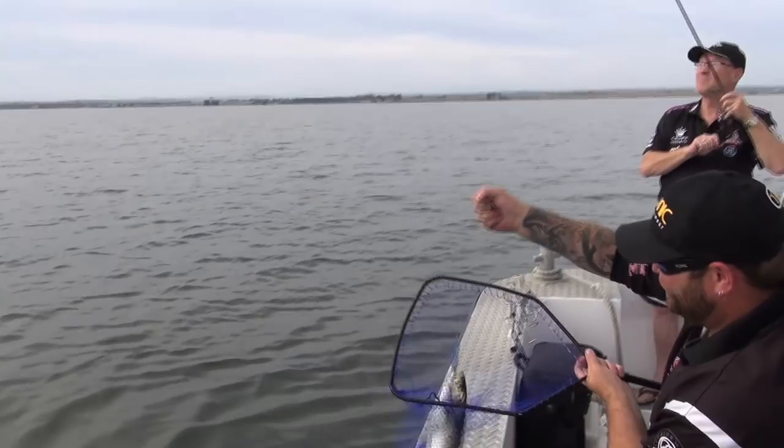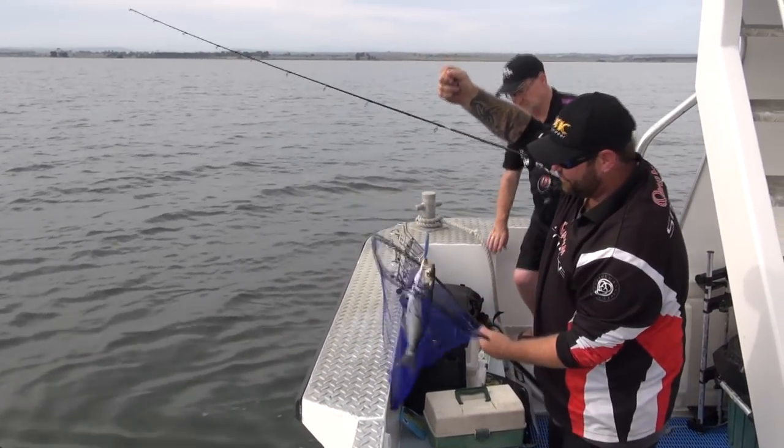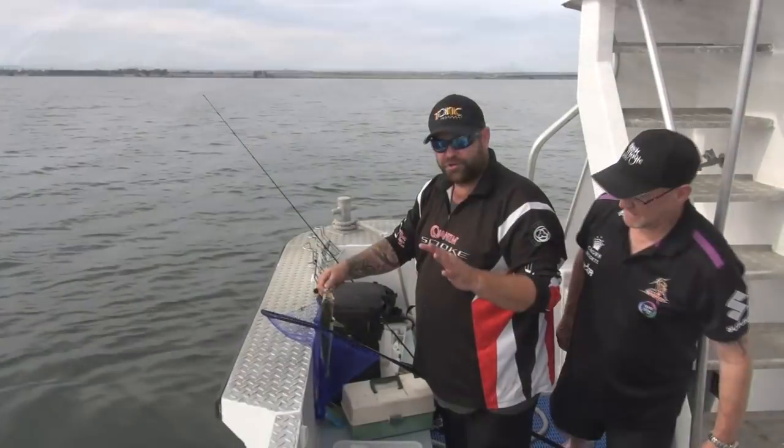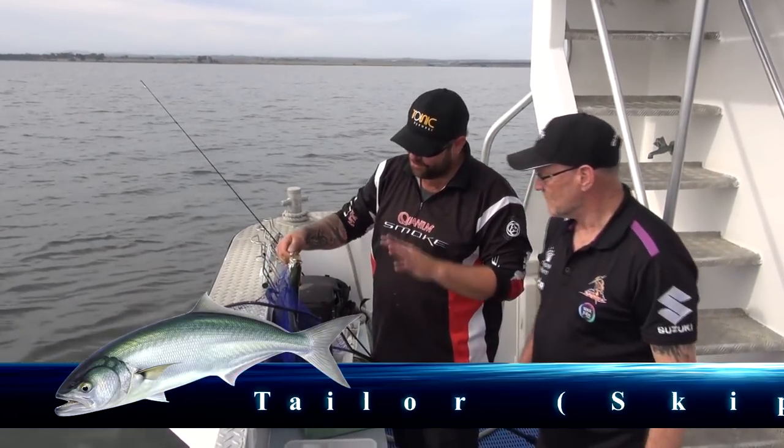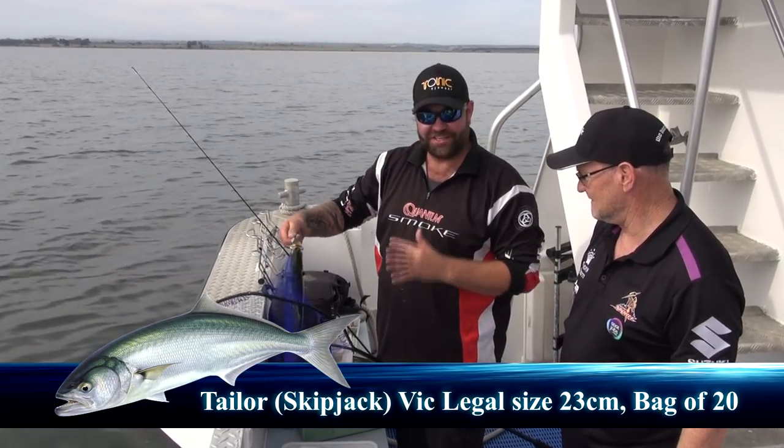A little skipjack — a tailor — and you've only been trolling five minutes, Dave. It's very crucial when you catch a skipjack that you don't put your hands anywhere near these trebles, because these things jump around and are very fierce. The last thing you want is to be stuck out here with a treble in your finger.